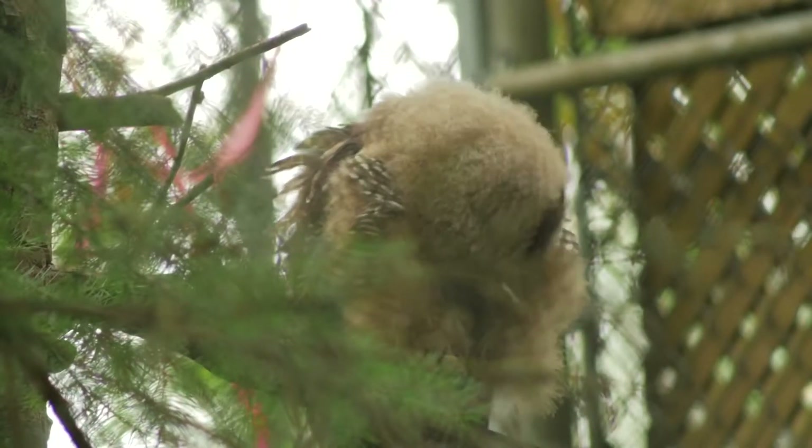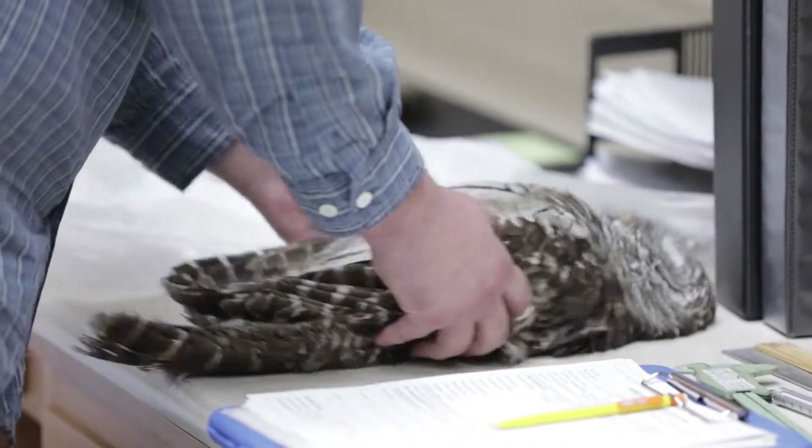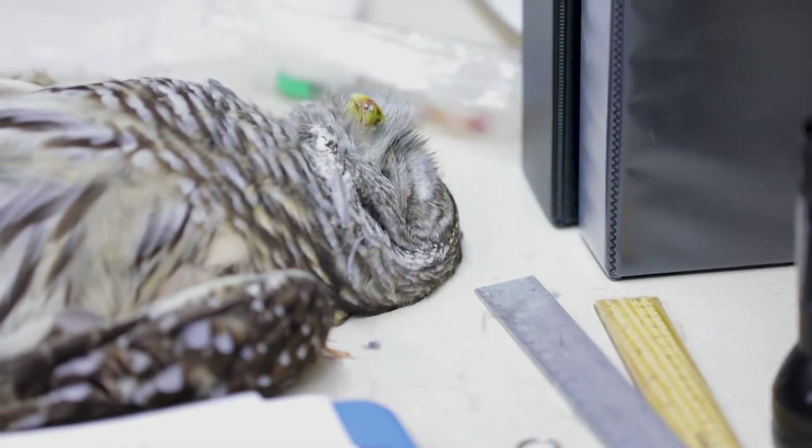You can't just get yourself all cuddled up with one animal and say, I'll do anything — even kill off another animal — to protect this. Our job in the Fish and Wildlife Service is to try to keep species from going extinct.